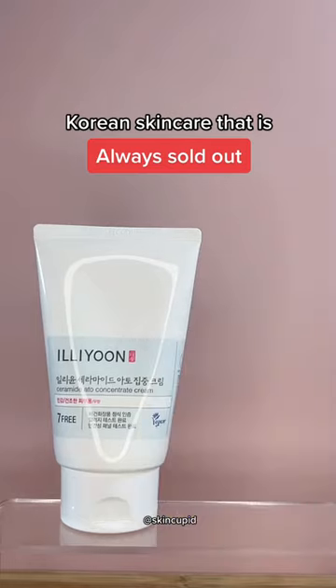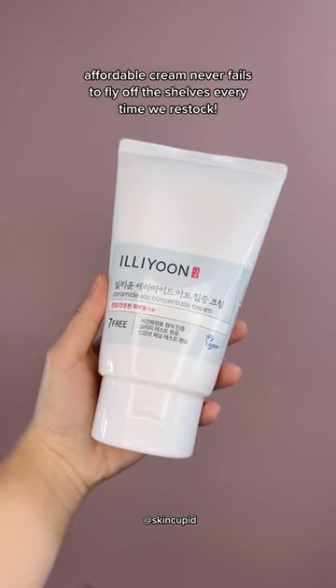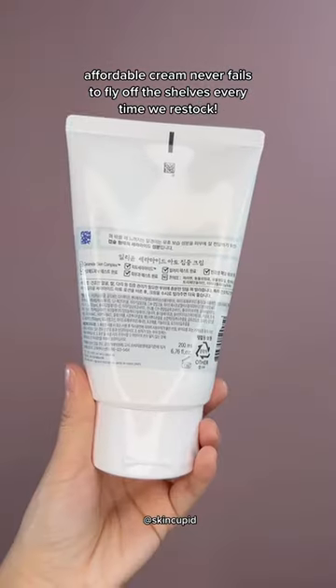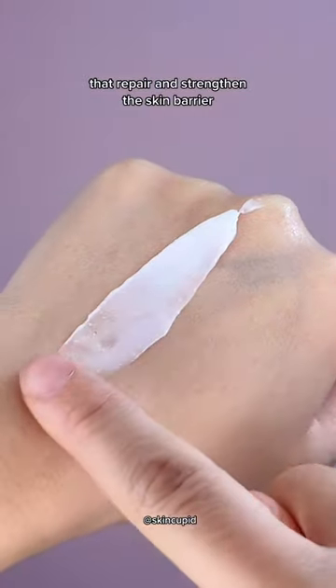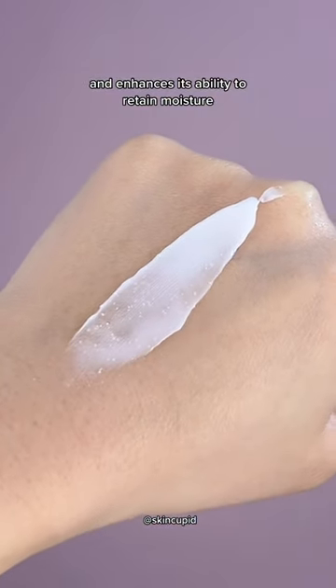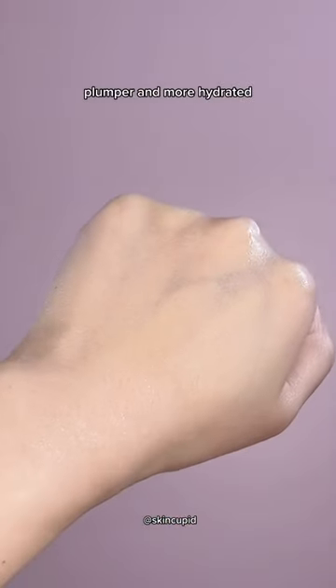Korean skincare that is always sold out. This award-winning affordable cream never fails to fly off the shelves every time we restock. It's enriched with tiny ceramide capsules that repair and strengthen the skin barrier and enhance its ability to retain moisture. You'll notice a significantly smoother, plumper, and more hydrated complexion.